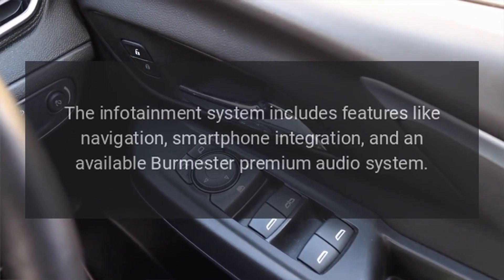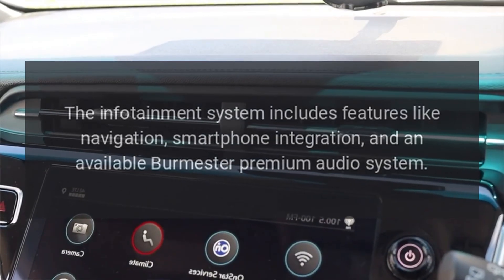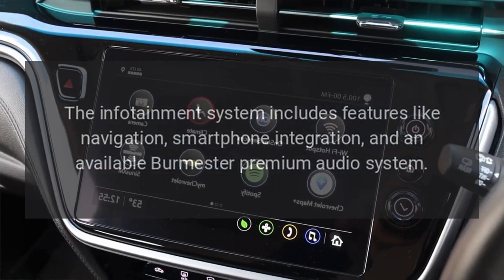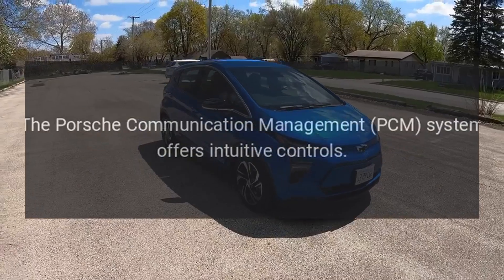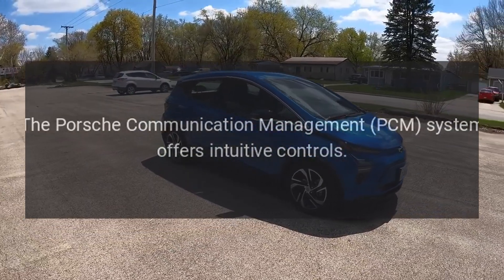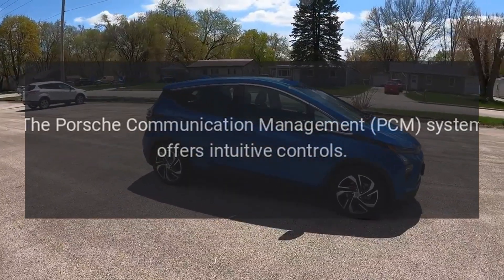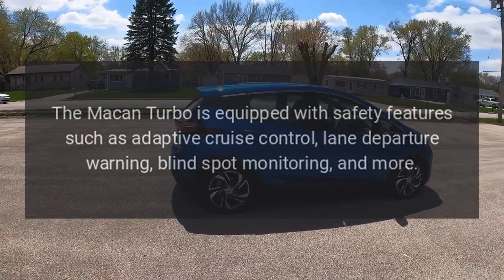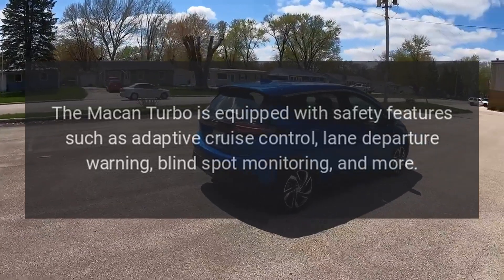Technology and infotainment: The infotainment system includes features like navigation, smartphone integration, and an available Burmester premium audio system. The Porsche Communication Management (PCM) system offers intuitive controls.